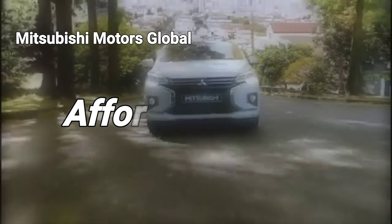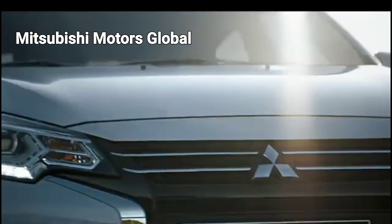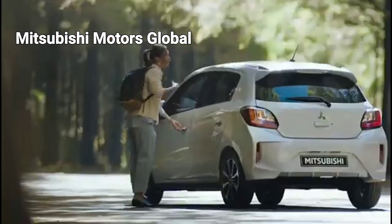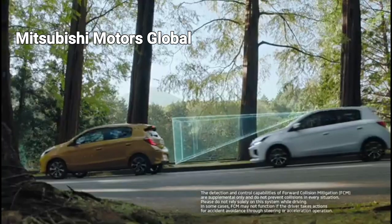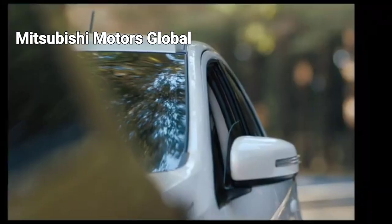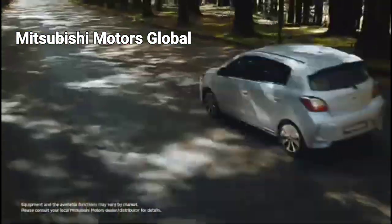Affordability and accessibility. Hatchbacks are often considered a cost-effective choice for many car buyers. Their price points tend to be more affordable when compared to larger vehicles, making them an attractive option for first-time buyers or individuals on a budget. The lower price tag does not compromise the quality or features of hatchbacks, as they often come equipped with modern technological advancements and safety features.